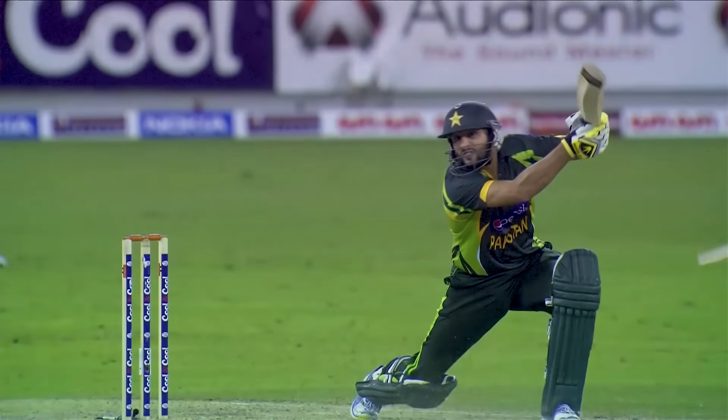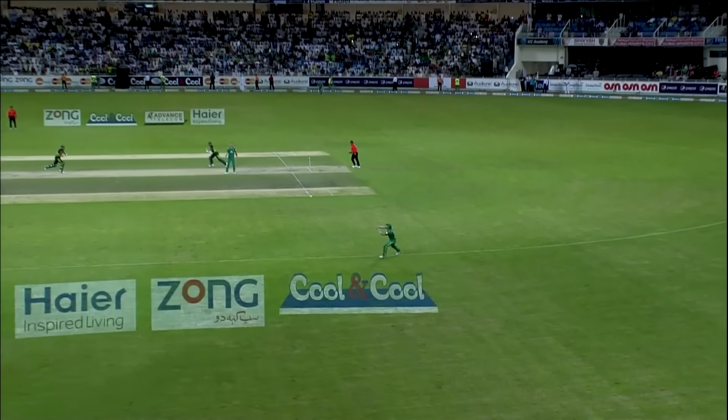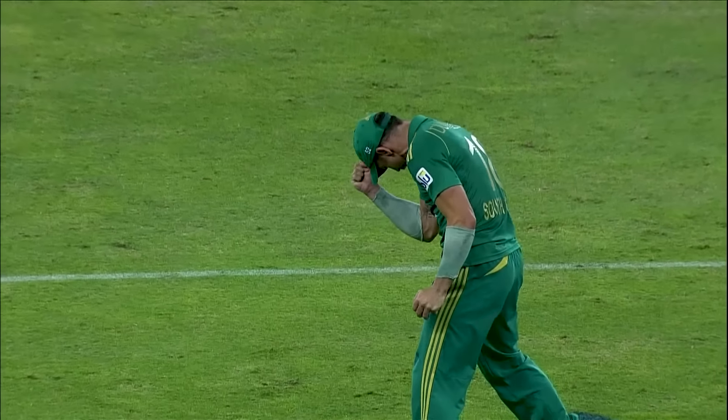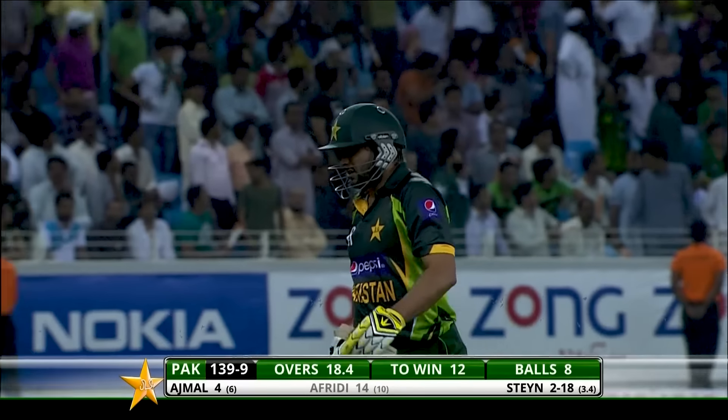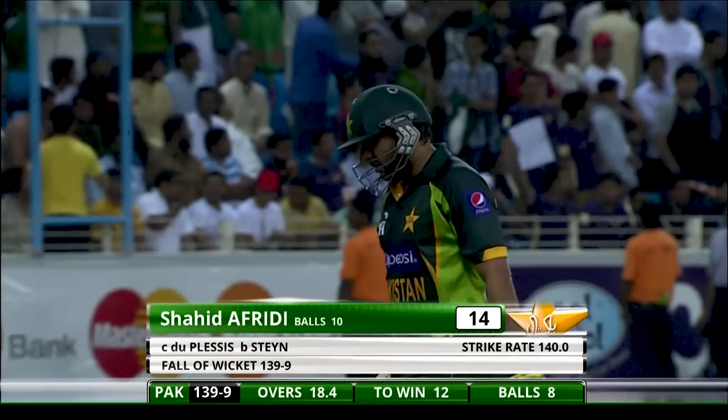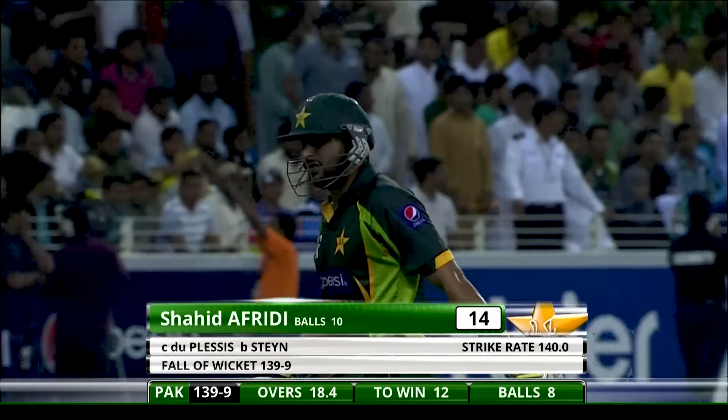Hit the bottom of the bat — bat broken — and a good catch, brilliant catch taken by Faf du Plessis. He knows the importance of this catch. Shahid Afridi couldn't finish this game — gone for 14. It's 139 for nine.